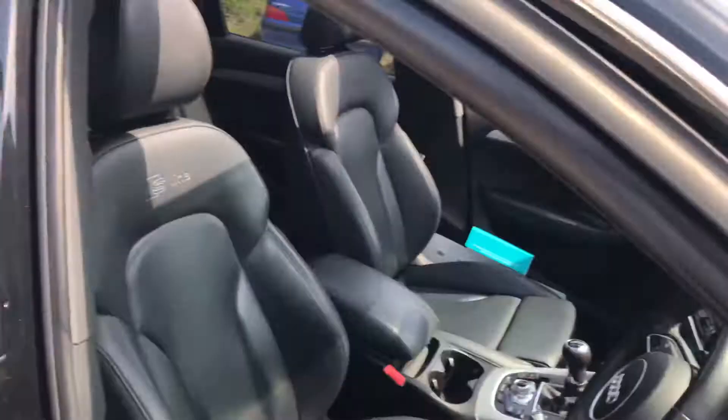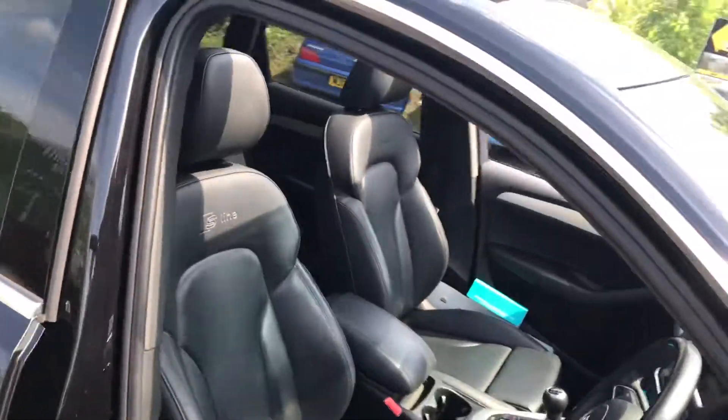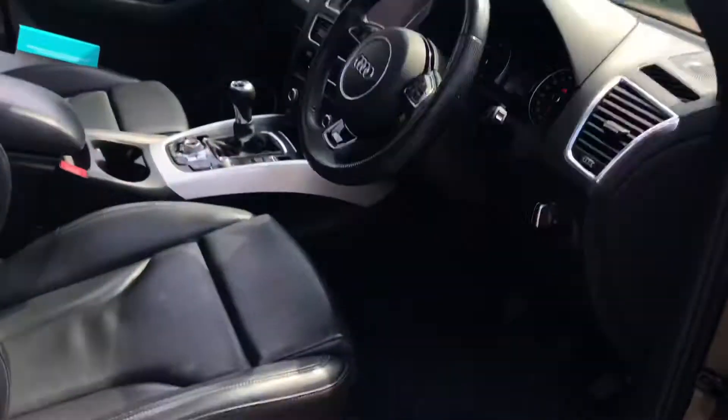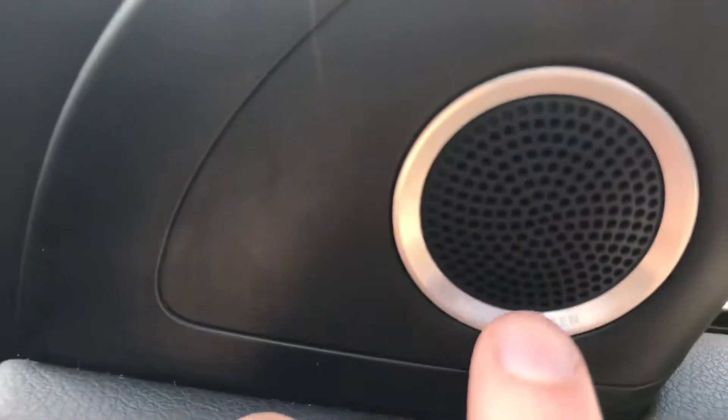Moving round to the driver's side of the car — luxurious high quality S line leather interior. It has electric lumbar support, electric windows all round, heated mirrors and electric folding mirrors. More of that high quality brushed aluminium and the Bang & Olufsen speaker system. There's a boot release and some deep storage pockets in the doors — perfect for a family.